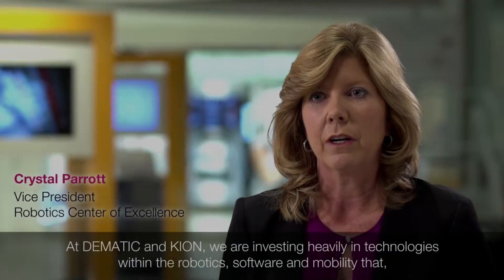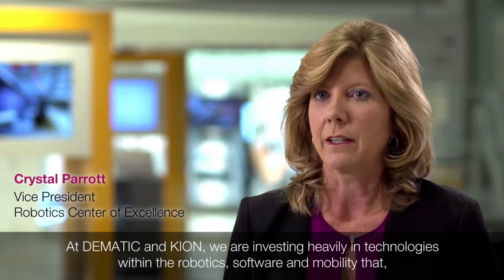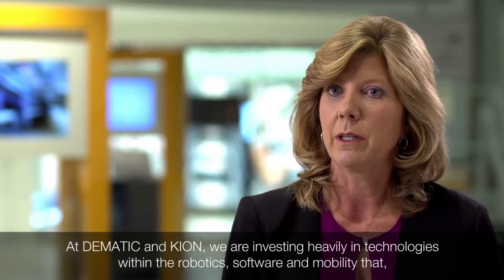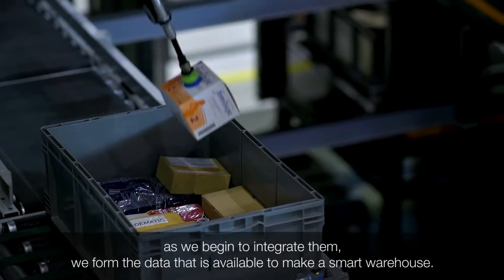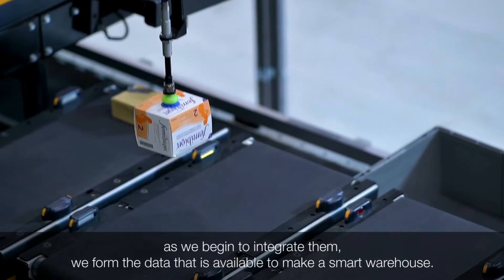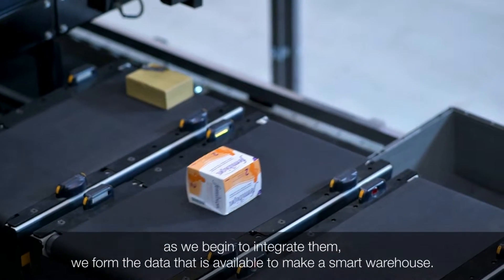At Dematic and Keon, we are investing heavily in technologies within robotics, within software, and with mobility. As we begin to integrate those, we form the data that is available to make a smart warehouse.